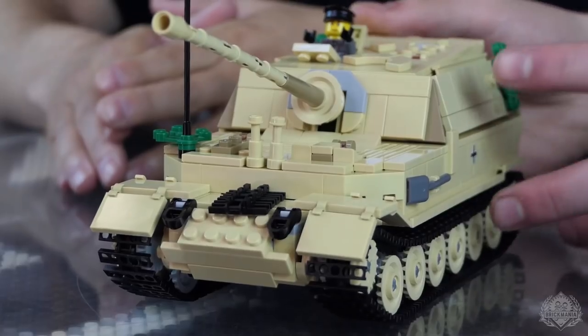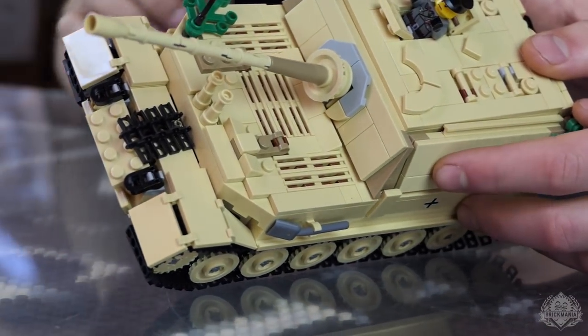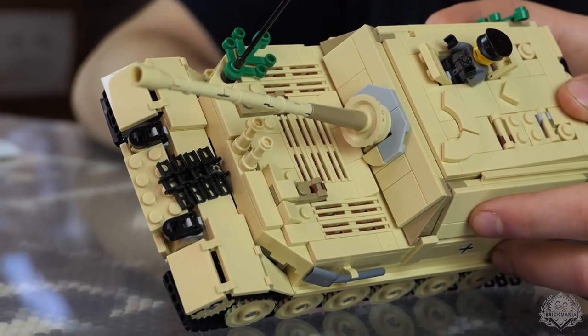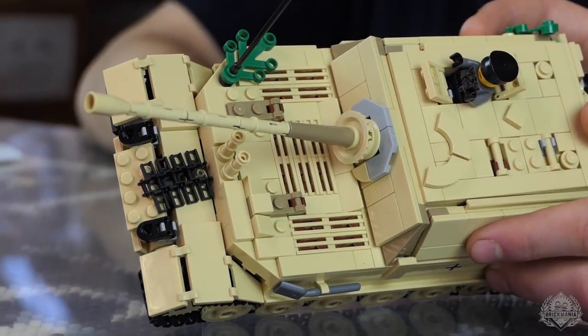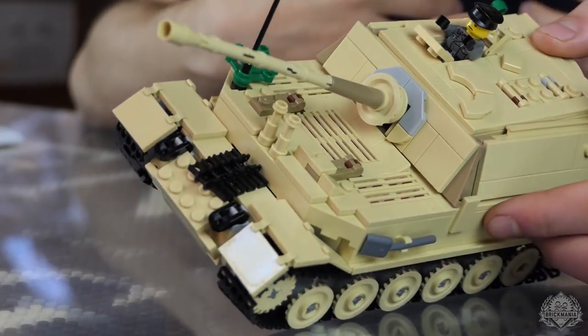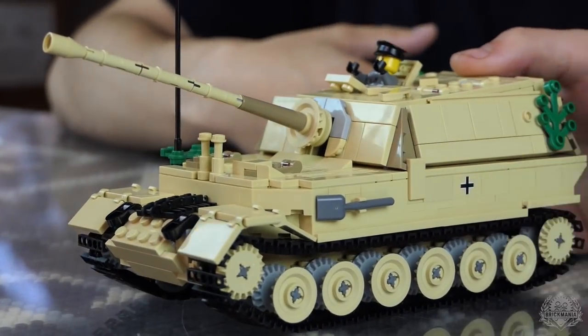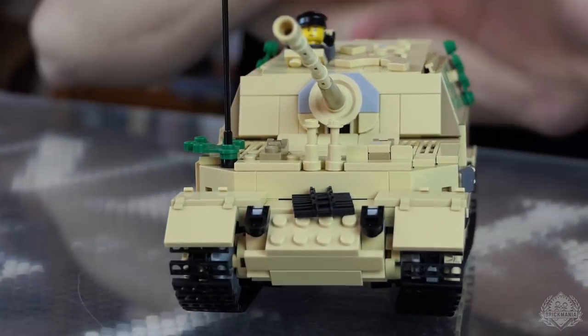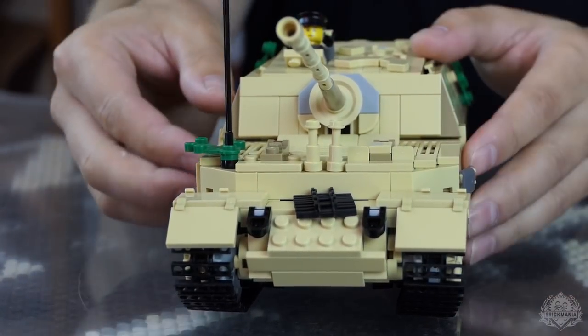Another interesting thing is they mounted the engine in the front, which is really interesting because the Israeli main battle tank, the Merkava — which means 'wagon' — they actually modeled their tank off of this, putting the engine in the front, which is a lot more protection for the crew. So even if a round from a tank did penetrate, it would hit that engine block, still protecting the crew. It's a lot of metal that it has to go through at that point.